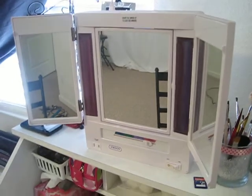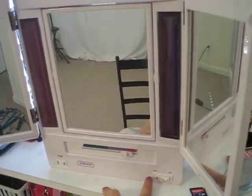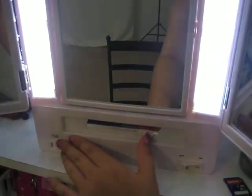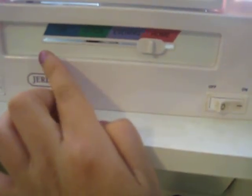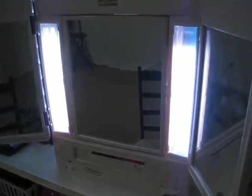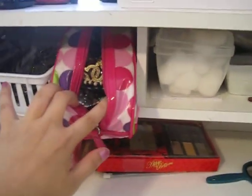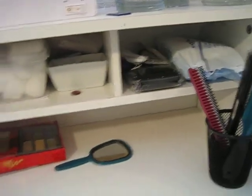Here's my makeup mirror that I bought from Bath and Beyond. You can turn on the lights and change the settings — home, evening, office, and day. That's what I like about this mirror. And then there are just some little random things like hair clips and bracelets and just some little stuff on here.